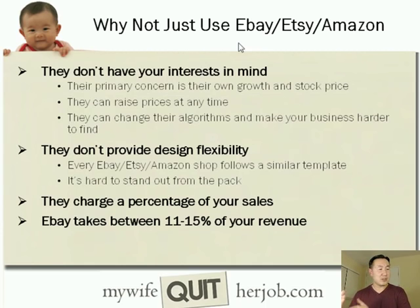These sites are very vanilla shopping websites that don't provide any design flexibility. If you've ever shopped on eBay, Etsy, or Amazon, all the listings follow a similar template, making it very hard for your business to stand out. Every listing looking the same also hides your brand — everyone who shops on Amazon thinks they're buying from Amazon, not from your store, so you're not building a brand. And worst of all, they charge a significant percentage of your sales: eBay takes 11 to 15% of your revenue, and Amazon takes 15% right off the bat, which coupled with policy changes can put you out of business.